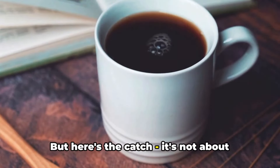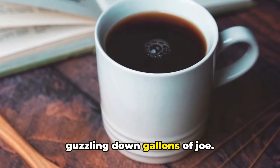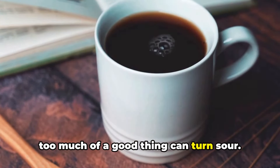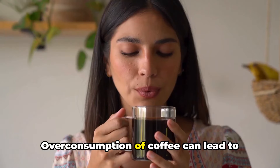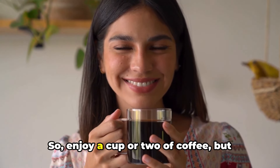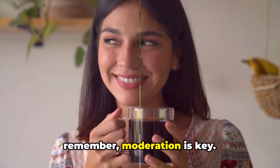But here's the catch — it's not about guzzling down gallons of joe. The key is moderation. Overconsumption of coffee can lead to other health issues like insomnia or increased heart rate. So enjoy a cup or two of coffee, but remember moderation is key.